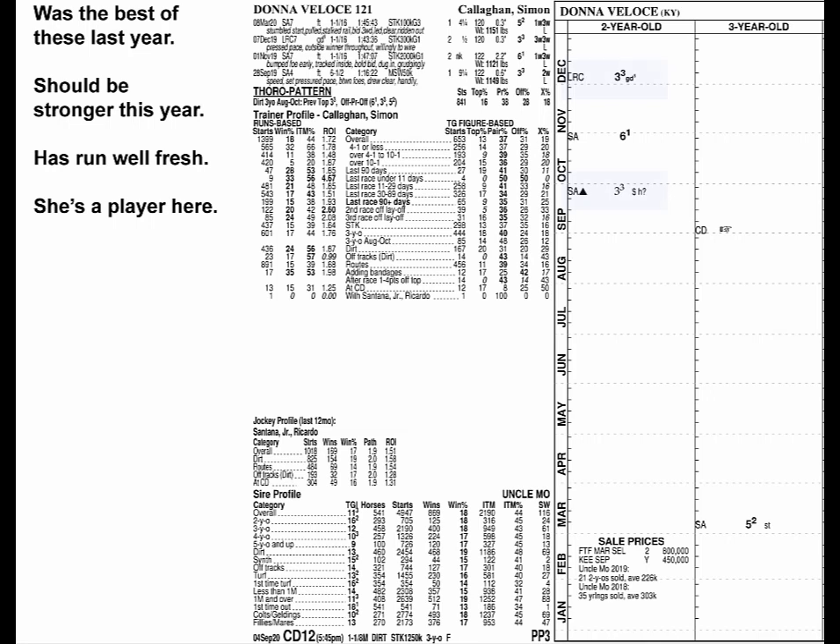Donna Veloce was the best of these last year by quite a bit, before missing most of this year. She's one of the faster fillies just off that two-year-old form, and should be stronger and better as a three-year-old. Since she's already run big when fresh, she's a player here.